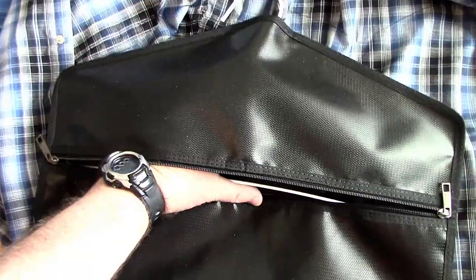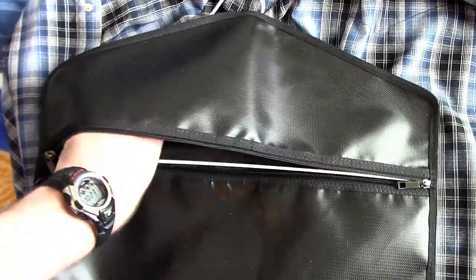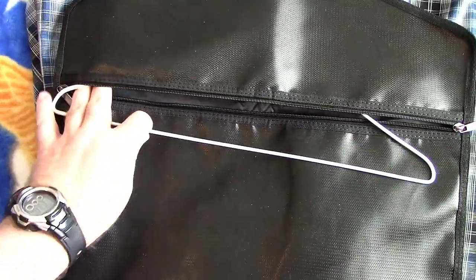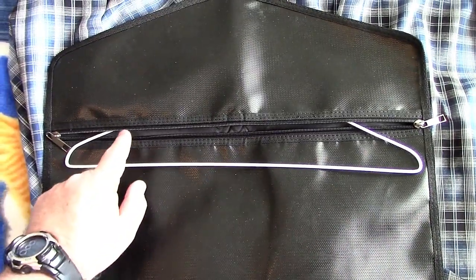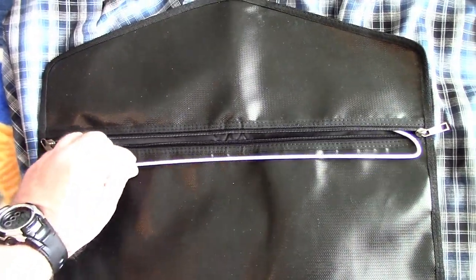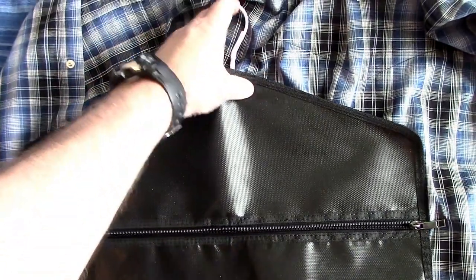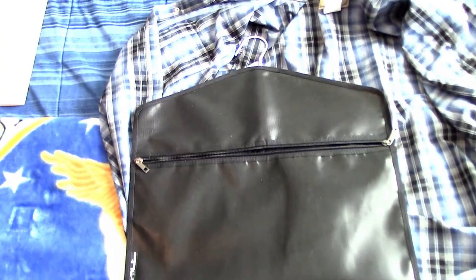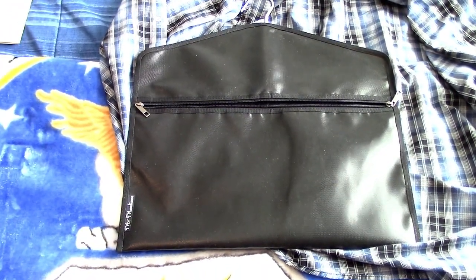Let me show you the hanger — you just slip your own hanger in here. I measured it out: this is a 16 and a half inch hanger. The pouch will do up to about 17 inches; I don't think it'll go beyond that. I had a 17 and a half inch hanger and it wouldn't fit, so you're looking at 16 and a half to 17 inch width for this pouch.